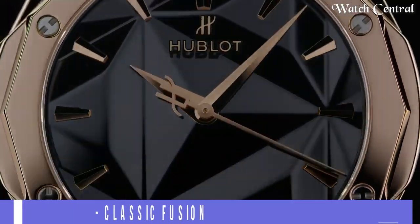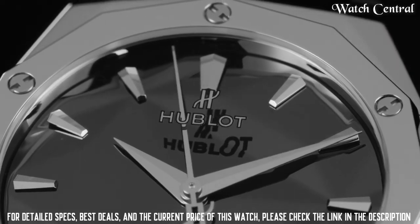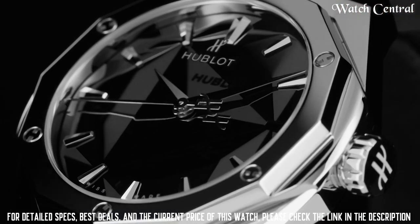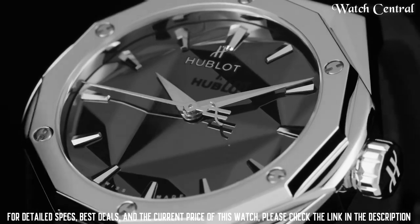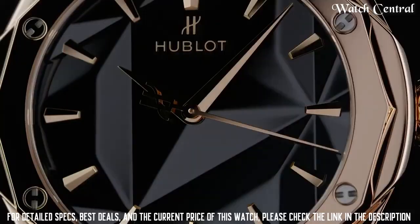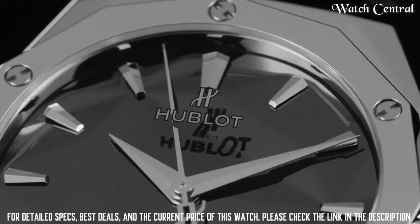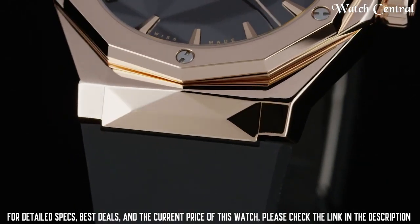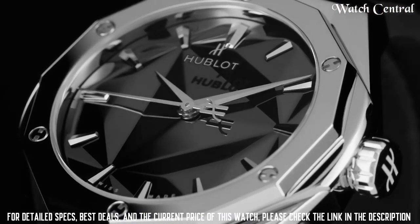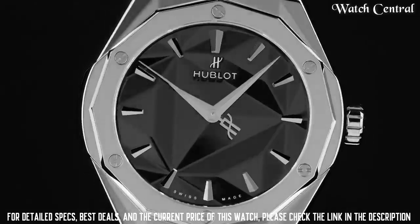Number 8: Hublot Classic Fusion Orlinsk. Features a case with a 45 mm diameter made of either polished titanium or 18 carat king gold, with a bezel and lugs made of solid crystal. The watch has a skeleton dial with the movement visible through the dial, and is powered by an automatic movement. The watch is perfect for those who appreciate luxury watches and want a watch with a unique and elegant design inspired by contemporary art.